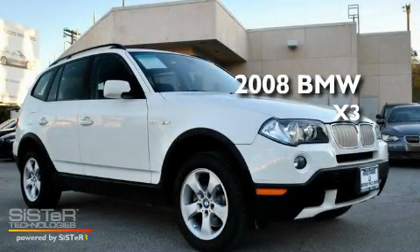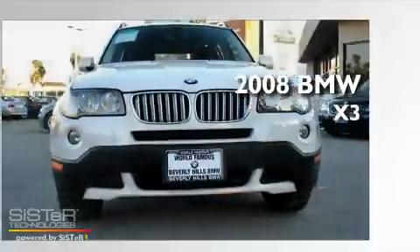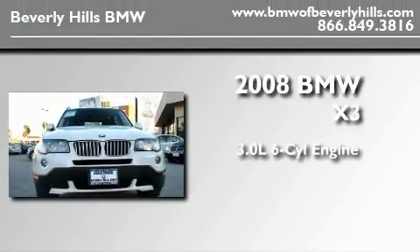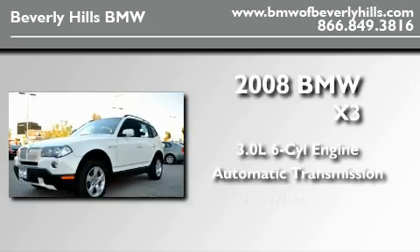This is a certified pre-owned 2008 BMW X3. It features a 3.0 liter 6-cylinder engine, an automatic transmission, and all-wheel drive.